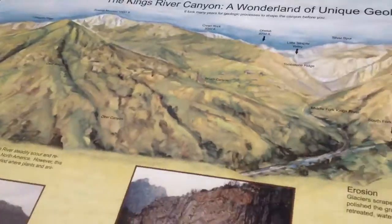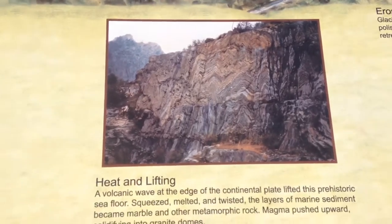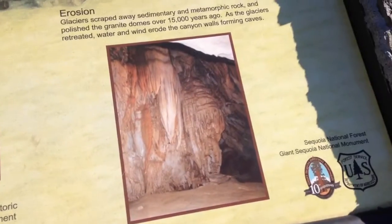Here's a bit of info: heat and lifting, water and sediment, and then erosion.